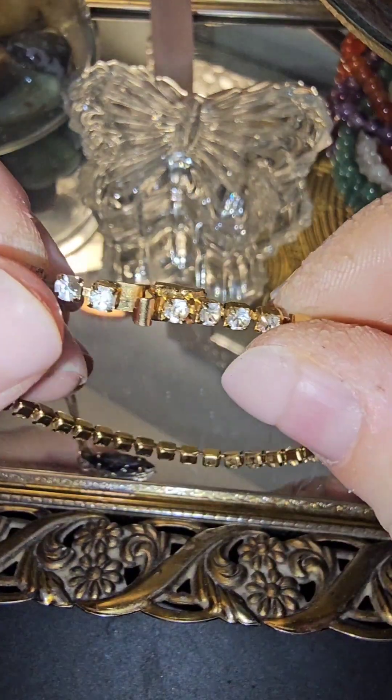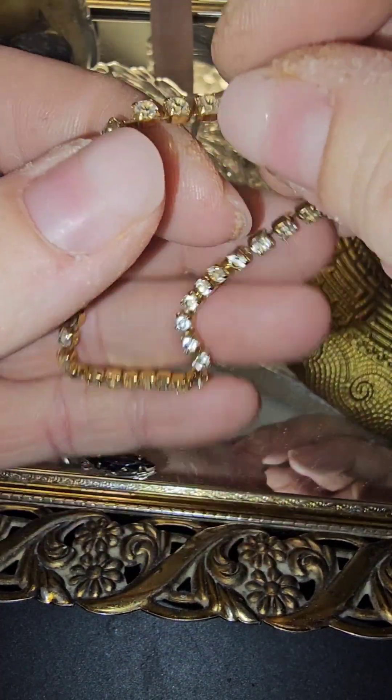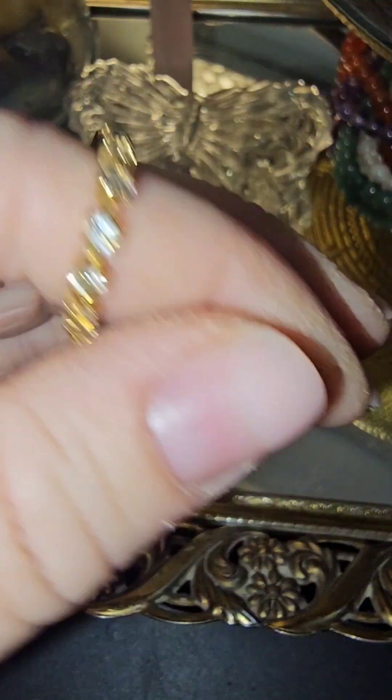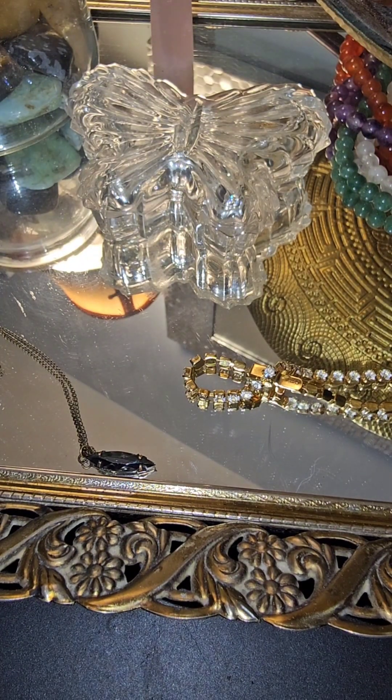Okay, now there are two more pieces. We have this beautiful little Monet bracelet — just little rhinestones, really, really pretty. I love that piece too.